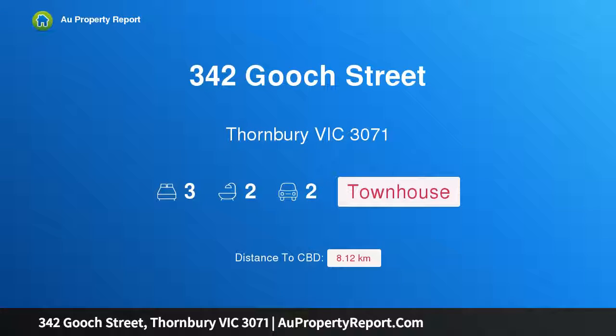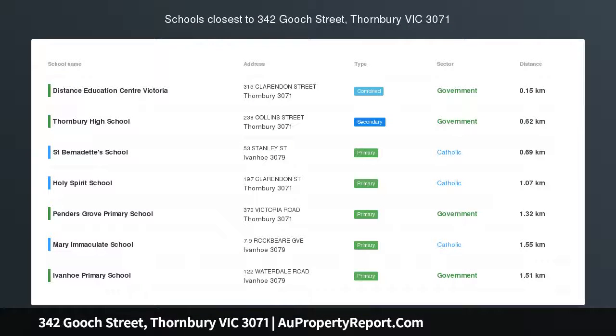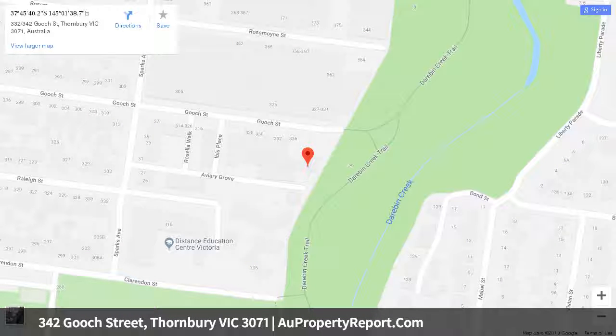Welcome to 342 Gooch Street, Thornbury, Victoria 3071. Brand new with space and life, this enormous three-bedroom townhome is fitted with the highest quality fixtures and fittings, enjoys a northerly aspect and double car accommodation. Built over three levels, this stylish property offers private living with plenty of space for the whole family.